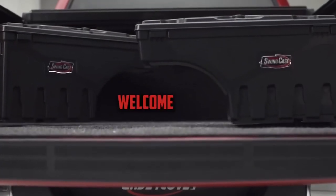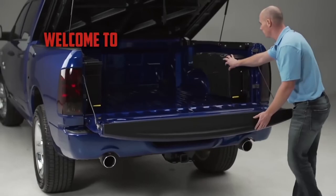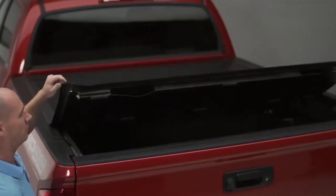Welcome to convenience. Welcome to security. Welcome to the redesigned Undercover Swing Case.